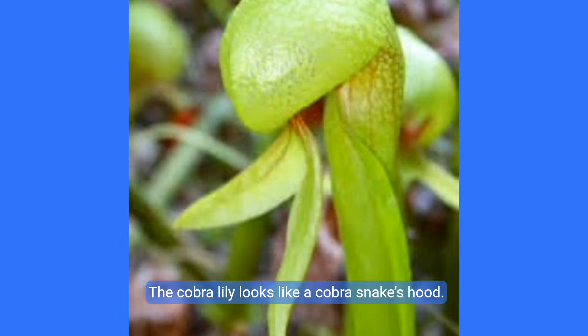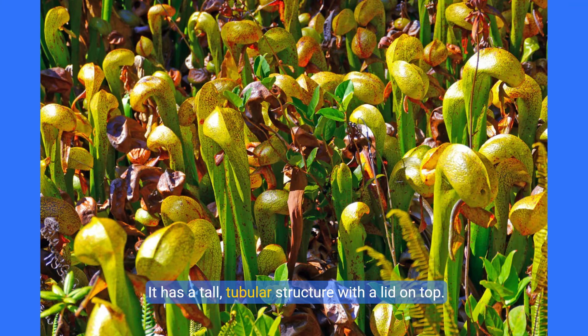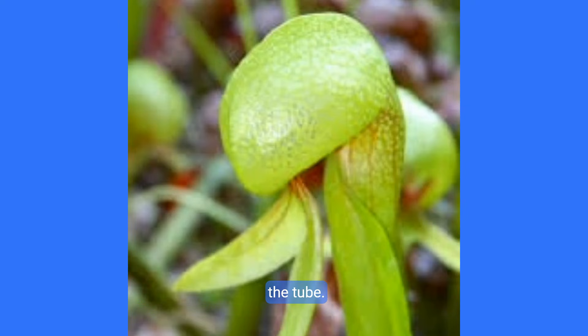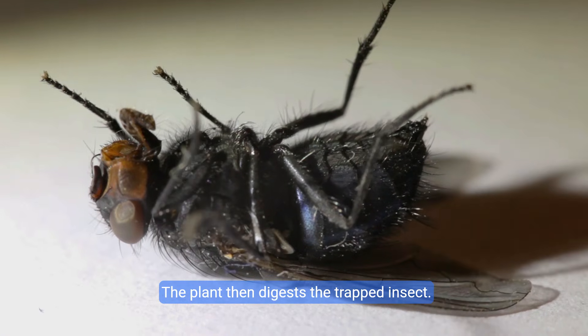Cobra Lily. The cobra lily looks like a cobra snake's hood. It has a tall, tubular structure with a lid on top. The lid helps confuse insects, making them think they can fly out, but they end up trapped inside the tube. The plant then digests the trapped insect.